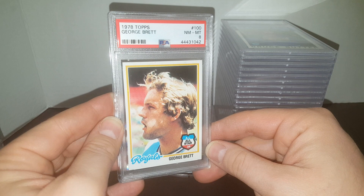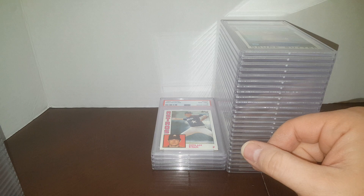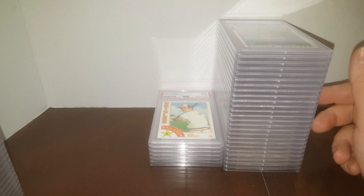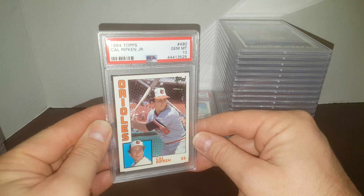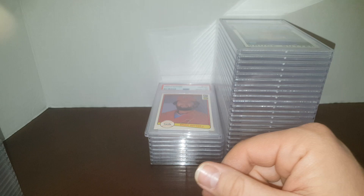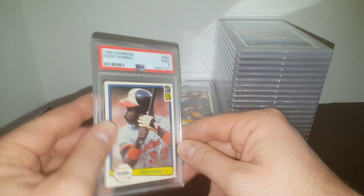84 Nolan Ryan in an 8, not too bad. 84 Ricky Henderson in a 9. 84 Cal Ripken Jr. All-Star in a 9. And 84 Cal Ripken Jr. All-Star in a 10 — yes! Second-year Ripken, nice card and a 10. Bruce Sutter, 82 Donruss, in a 10 — very nice. Robin Yount in a 9. Obviously good grades here, guys. Eddie Murray in a 9.